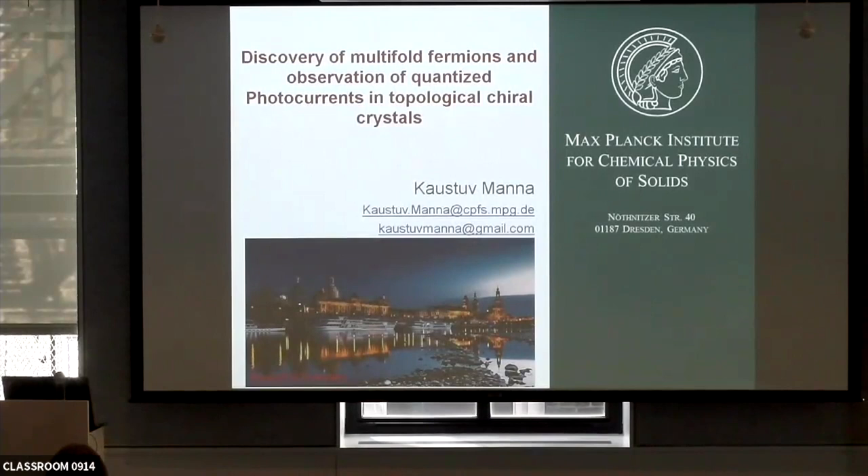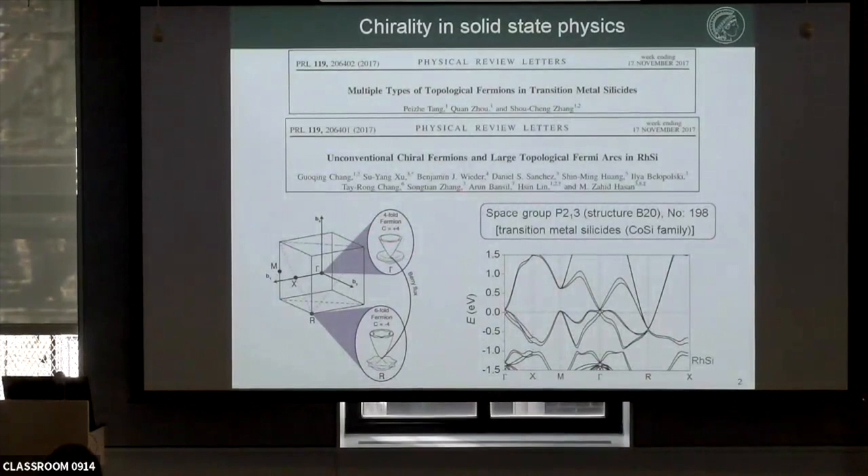So it's on magnetic Weyl semimetals. Today I'm very excited — we have three papers in Science that came out online, and I just want to give a brief introduction; if you're interested, we can discuss later in detail. We started working on these topological chiral crystals in 2017 when two papers appeared in PRN, showing that at the gamma and R points you should have new fermion-like four-fold and six-fold band crossings at the high-symmetry points.